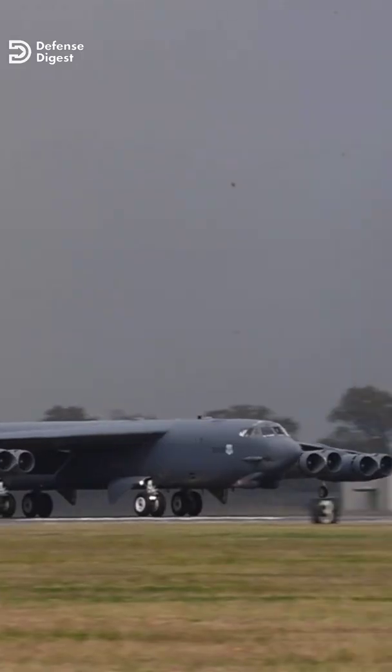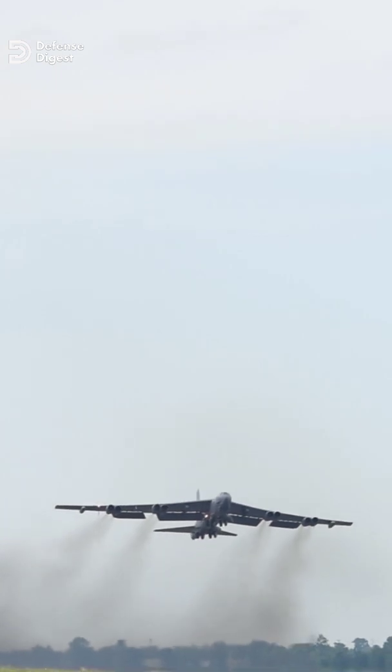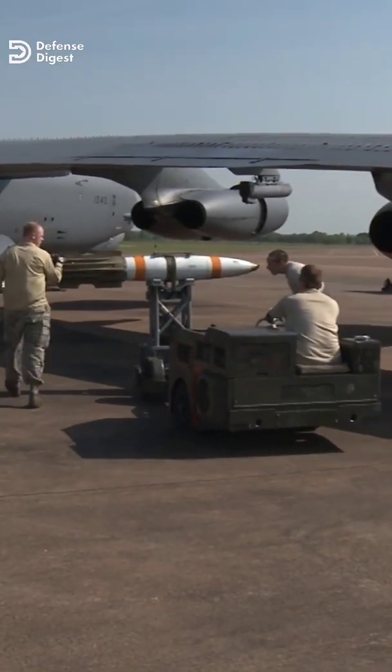Pretty impressive, but not as impressive as the performance of the YB-60's most direct competitor, the Boeing B-52. The 8-engine B-52 cruises at 525 miles per hour over a distance of 4,500 miles while carrying 35 tons of bombs.